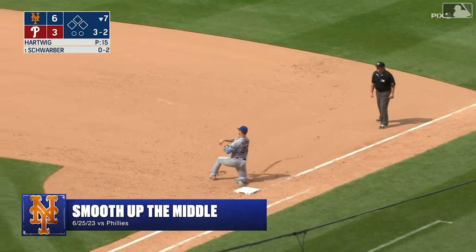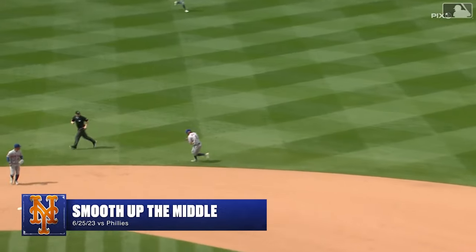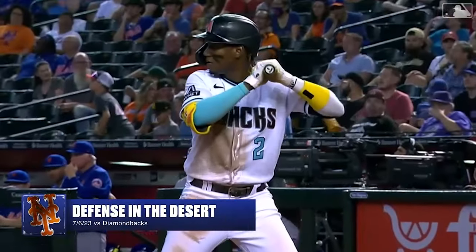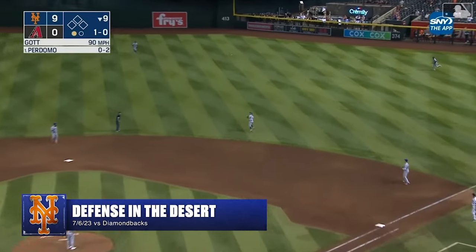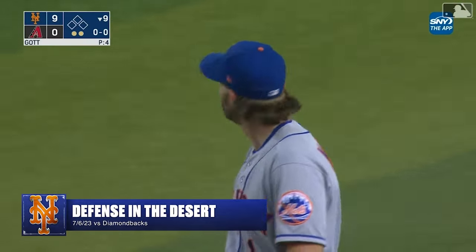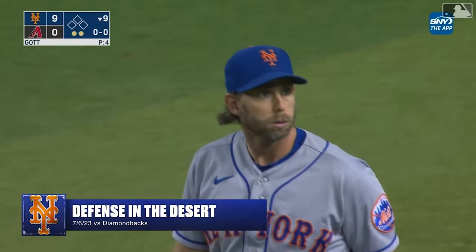And he got him! Oh wow, what a play! Jeff McNeil — looked like a sure base hit, but McNeil scampering to his right and throwing out Schwarber. McNeil can — did get there — nice! Looked like it had beaten him and McNeil able to reach back and make the grab to retire Perdomo.